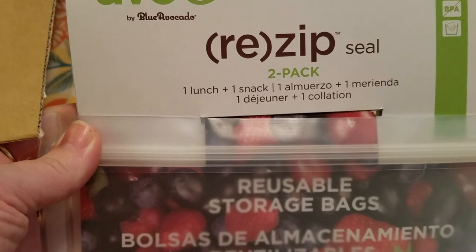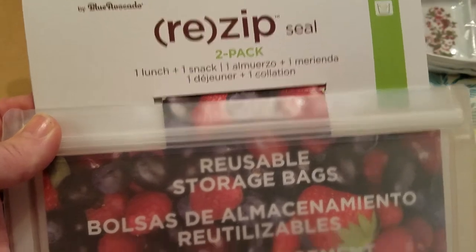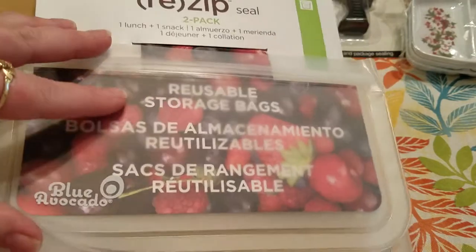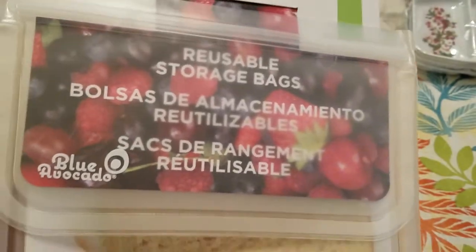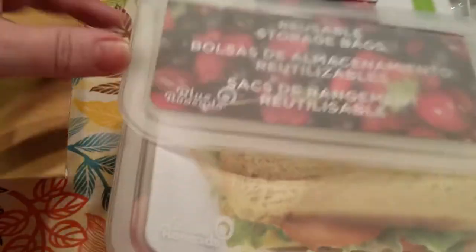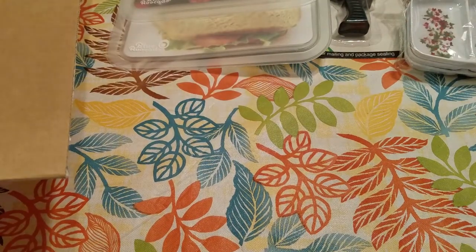These are by Blue Avocado, and they are Re-Zip seal reusable storage bags. One is a lunch size and one is a snack size, so it's a set of two. It's really thick material — FDA-grade, PVC-free, lead-free, BPA-free. These retail for $4.95 and $9.99 depending on size, so this was a really good deal for $1.50.